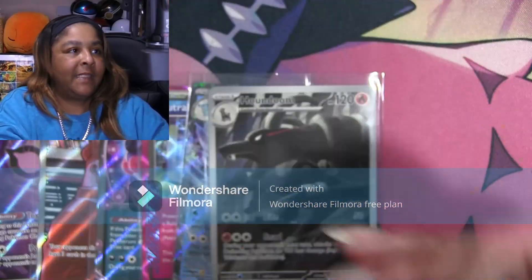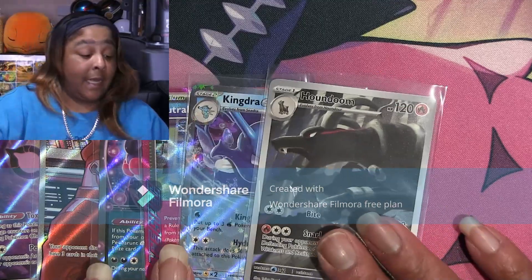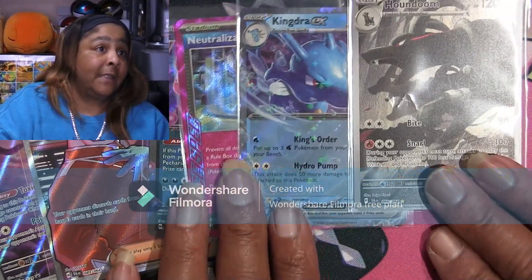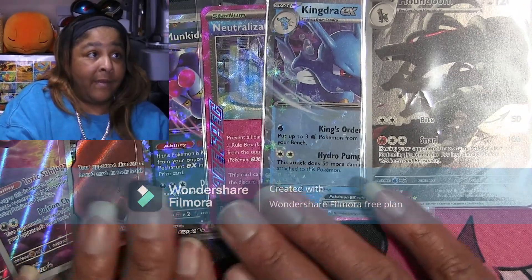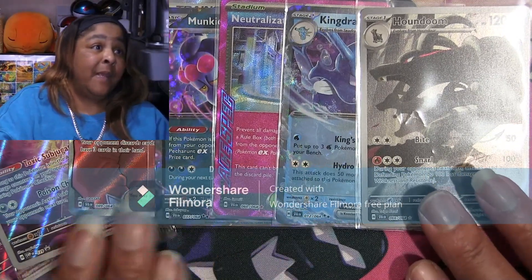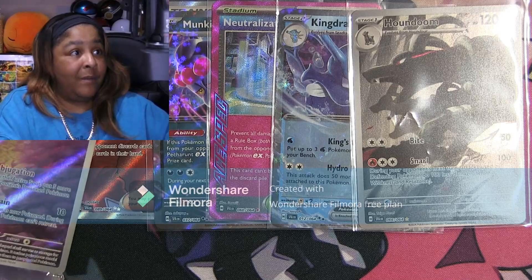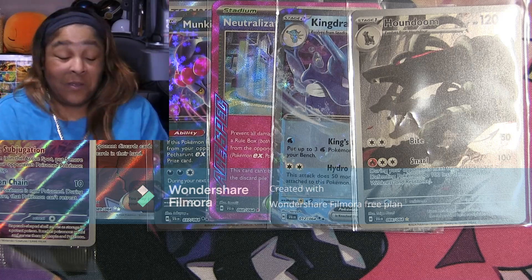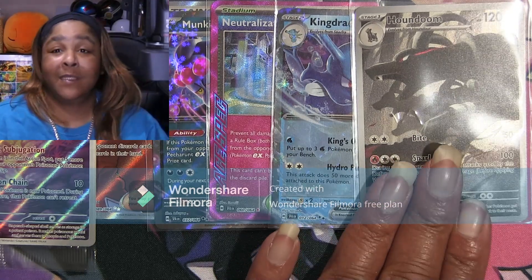That's it guys — five hits out of 11 packs. That's not bad. That's almost a 50 percent hit rate. These are the hits, guys. Can't complain, can't complain. And I got my promos. Not too bad, not too shabby.